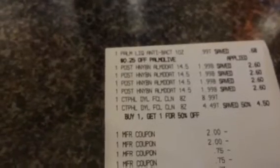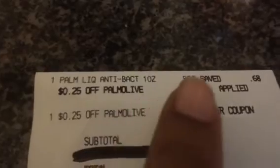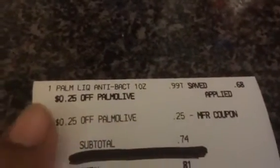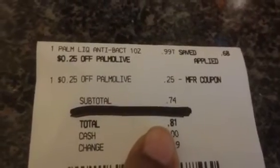They also like the pink grapefruit Neutrogena. I've got one more receipt to show you from the single dish liquid transaction. There's the Palmolive — $0.99, I saved $0.68, with $0.25 off, which brought the subtotal down to $0.74.